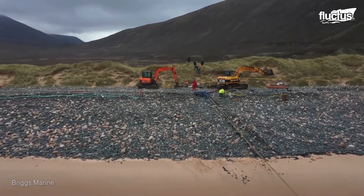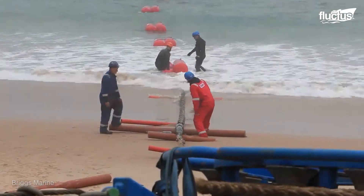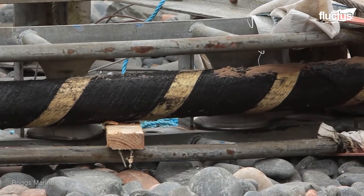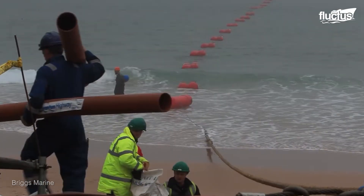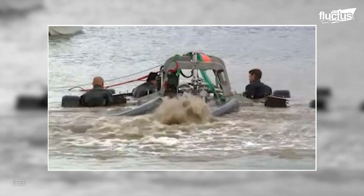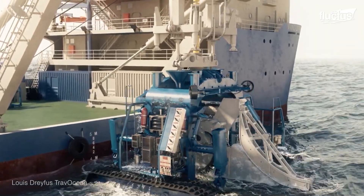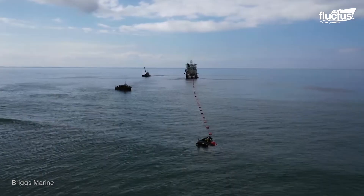However, when a new shore end cable has to be repaired, the cable is pulled out from the seabed onto the shore, then floated by means of plastic floats and a rope connected to a winch on the shore. After the necessary repairs are completed, a specialty-designed diver-assisted water jet trencher buries the cable back into the sea at a depth of between 3 to 7 feet.